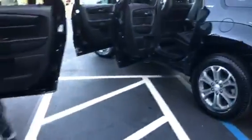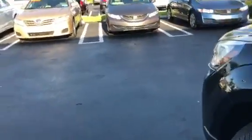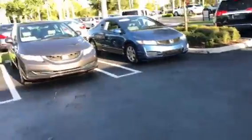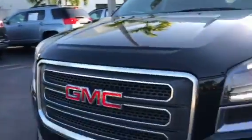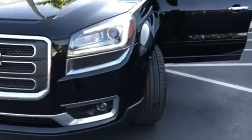Now let's go over to the SLT. The SLT will have the same engine, same motor. 19-inch alloy wheels, beautiful fog lights, nice chrome grille in the front — very beautiful vehicle.